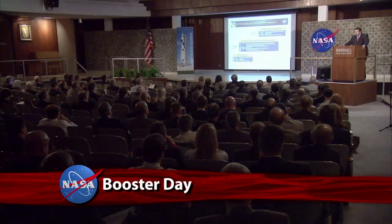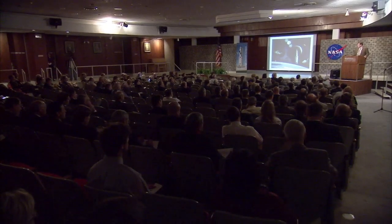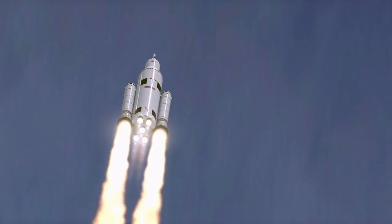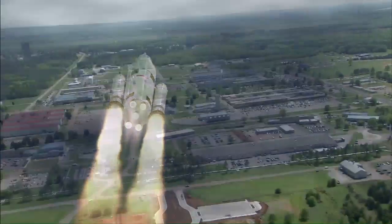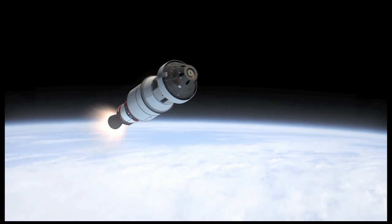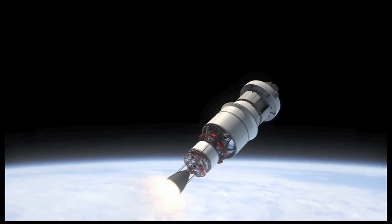Leaders from more than 70 aerospace companies attended the Space Launch System's Advanced Booster Industry Day, held at the Marshall Space Flight Center. NASA is seeking proposals from the aerospace industry for engineering demonstrations and/or strategies to reduce risk on an advanced booster for the SLS. Marshall is leading the design and development of the SLS, the new heavy-lift launch vehicle that will propel the Orion crew vehicle on new missions of exploration across the solar system.